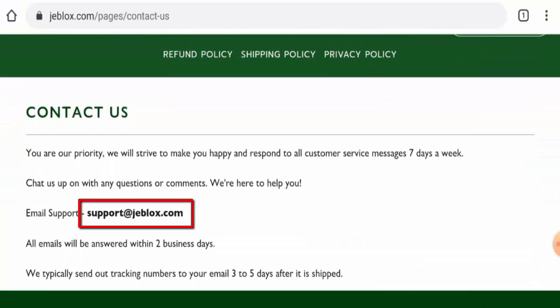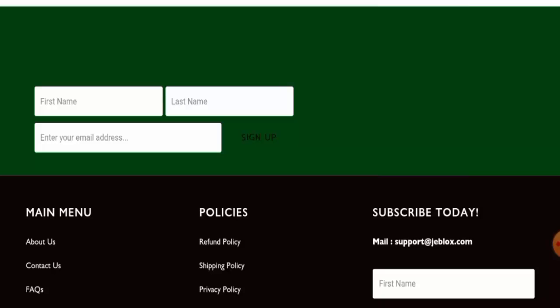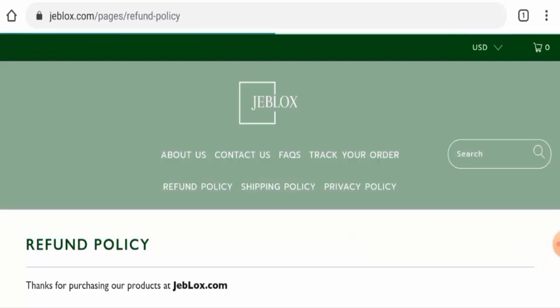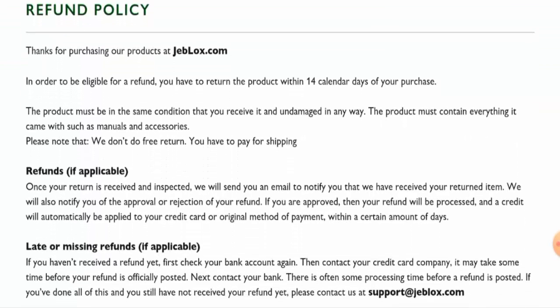They've given their email address but they haven't mentioned their full contact details, which is a negative sign. Regarding social media presence, this website doesn't have any social media accounts, which is also a negative sign. For the return policy, if you want to return a product you have 14 days, and once a refund is approved it will be sent to your original payment method within a certain number of days.